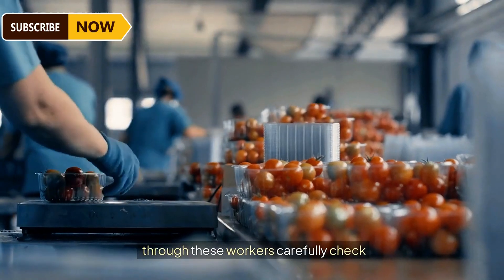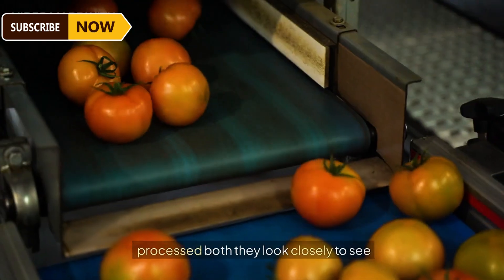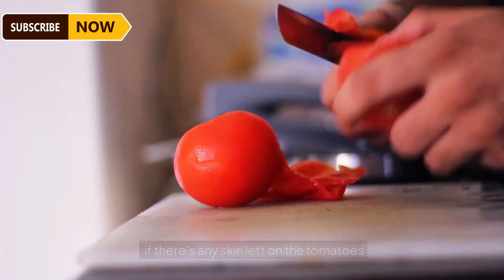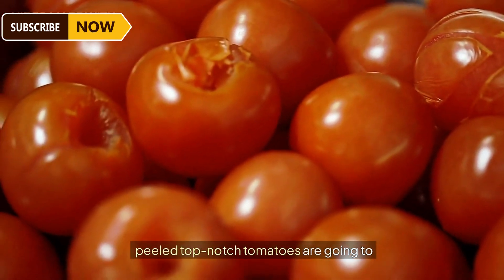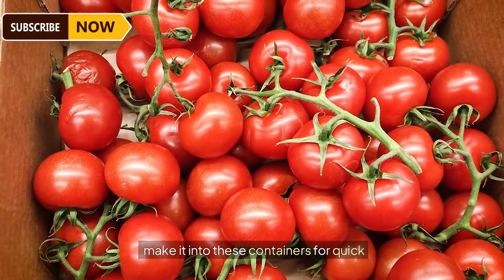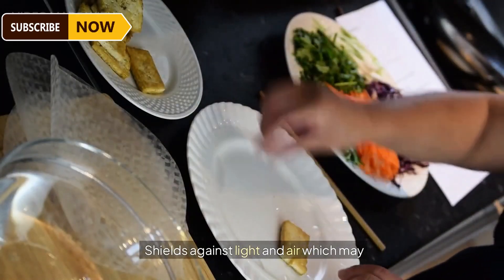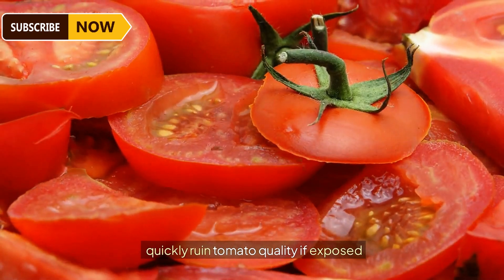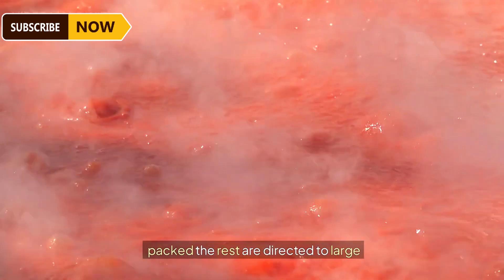Workers carefully check peeled tomatoes to make sure they're perfect before they're packed and processed. They look closely to see if any skin is left on the tomatoes after peeling. Top-notch tomatoes are then packed into containers that act as strong shields against light and air, which can quickly ruin tomato quality if exposed directly.